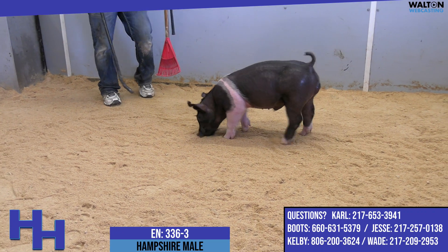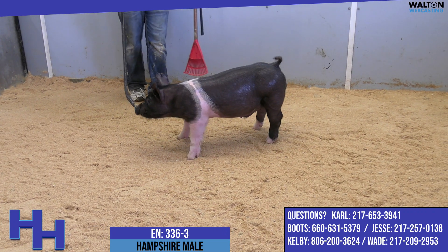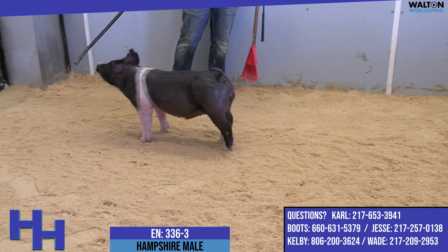I'm very, very high on 336-3. Hope you all can see the same value that we do — a very, very good Hampshire Barra prospect.